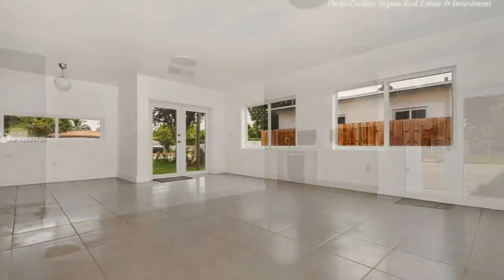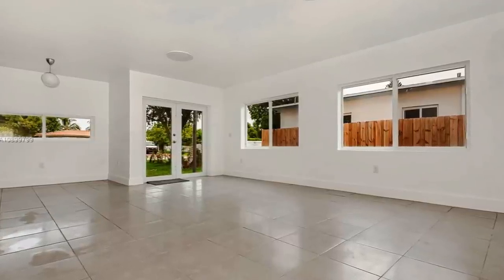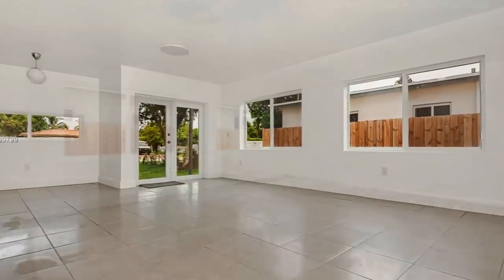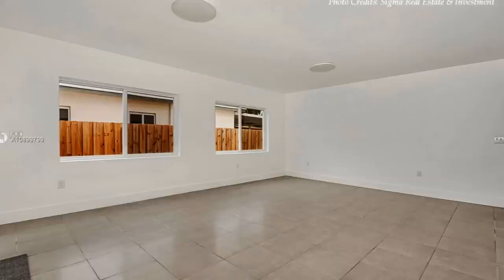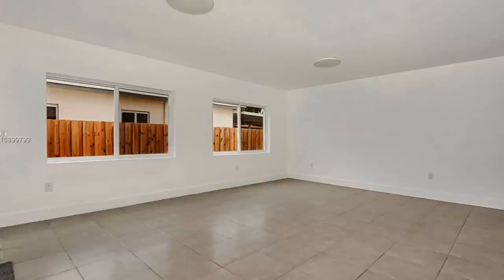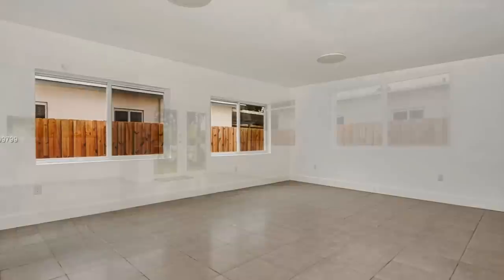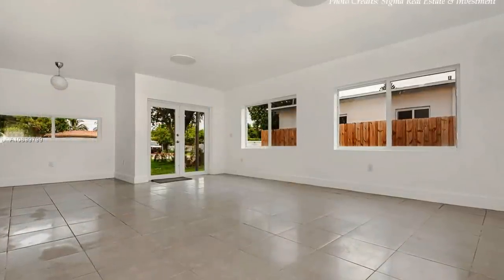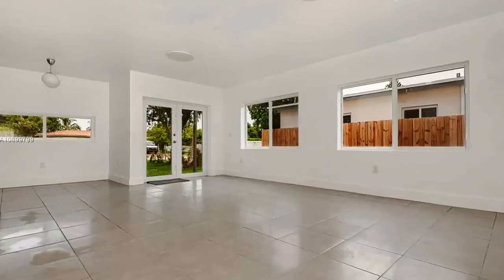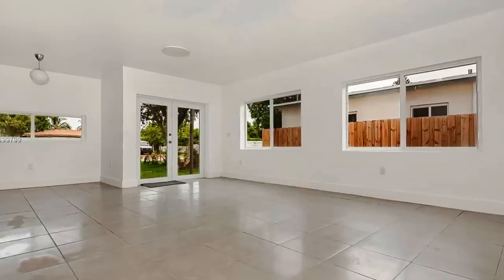Off the breakfast nook, the remaining living space is big enough to accommodate a big lounge area and a dining space. The living space is big enough to accommodate all your furniture needs. The living room is fitted with two big hurricane-proof glass windows for maximum daylighting and cross ventilation. The ample daylight makes the living space feel brighter and special.